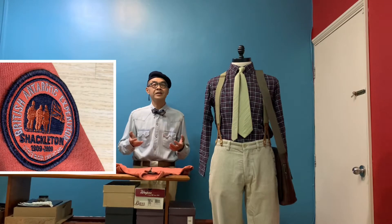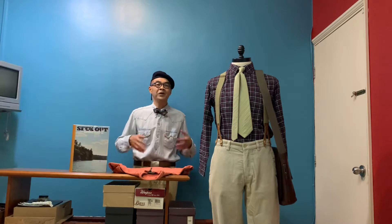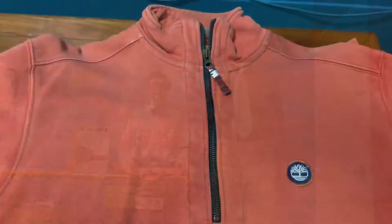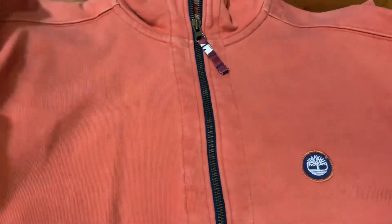So what is this Sir Ernest Shackleton Collection? Let's come and have a closer look. Back in 1908, the Anglo-Irish explorer by the name of Sir Ernest Shackleton led a team of men and they sailed to the furthest part of the South Pole.